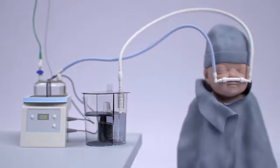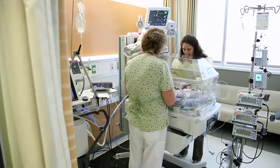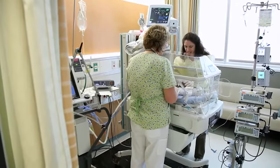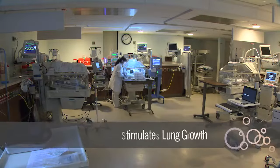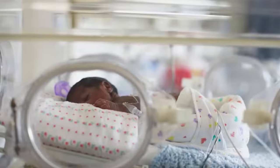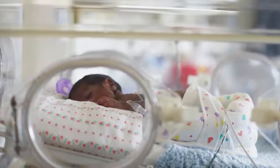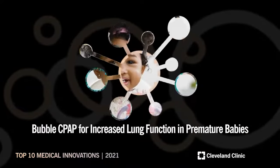An infant on BCPAP receives a fluctuating rather than a constant pressure, adding to its effectiveness. Compared with mechanical ventilation and tracheal intubation, BCPAP minimizes physical trauma and stimulates lung growth when administered over a prolonged period. Given its chronic lung disease-reducing capabilities, BCPAP allows the growth of strong children with lungs full of life.